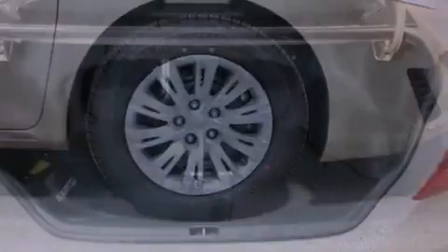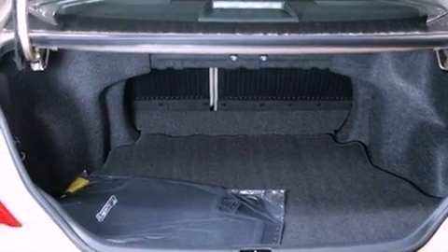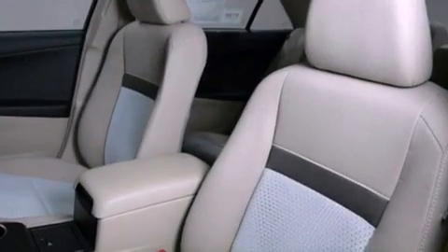A passenger side vanity mirror, an anti-lock braking system, rear curtain airbags, air conditioning, and an auxiliary power outlet.